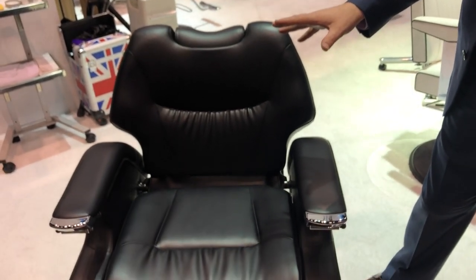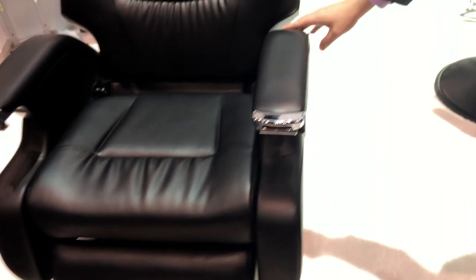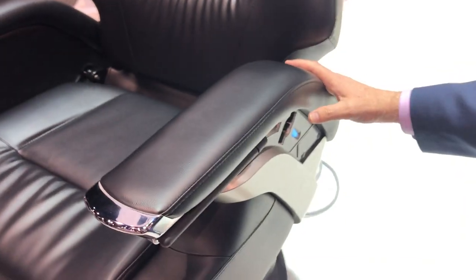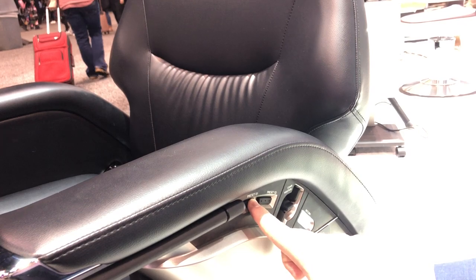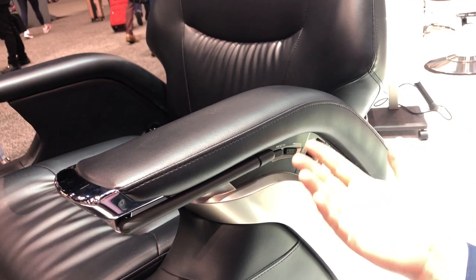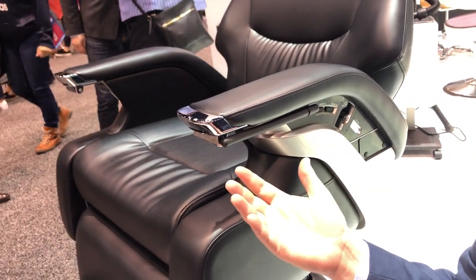It's been very hot. All the barbers and stylists really love this chair. It's got some very unique features. It's one of our only really fully automatic chairs. It has two presets. When you press a preset it can go into a shave mode or a shampoo mode or whatever mode you're trying to do.